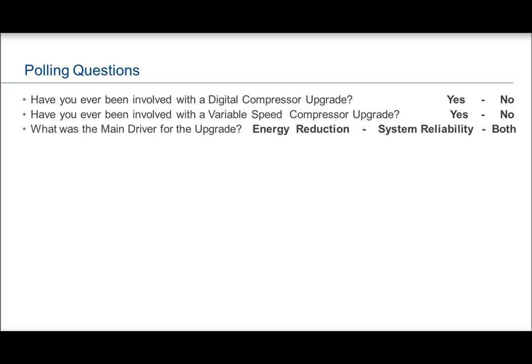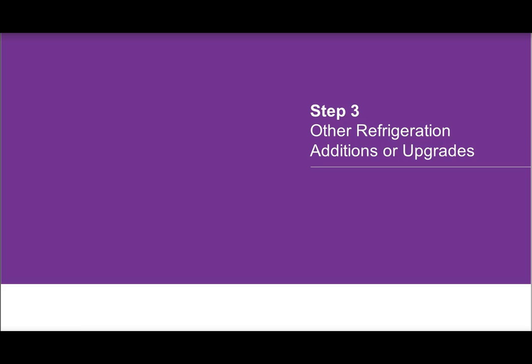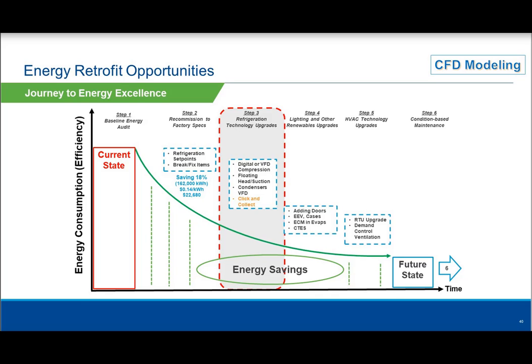Step three — other refrigeration additions or upgrades. We talked about digital or variable speed on the compressor. Our Discus compressors are VFD compatible. If you add a drive to a Copeland Discus compressor, you can drive from 25 to 60 hertz of modulation. For that store, we talked about floating head pressure down to a 70-degree saturated condensing — which is what Title 24 in California calls out as the minimum.